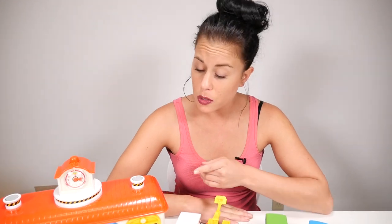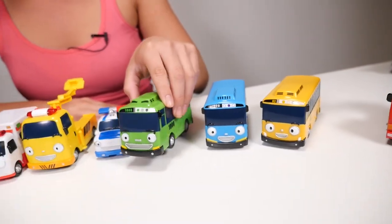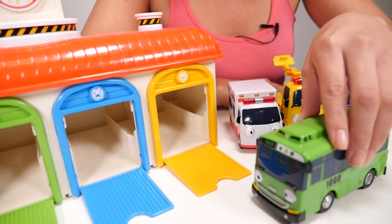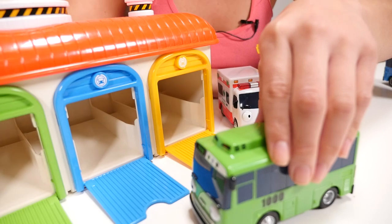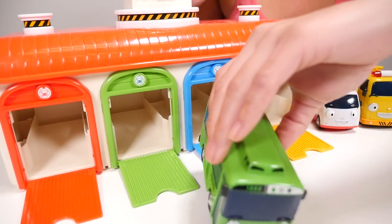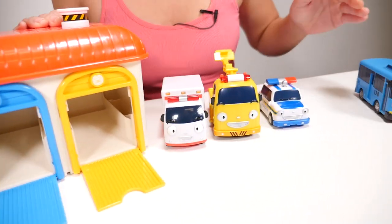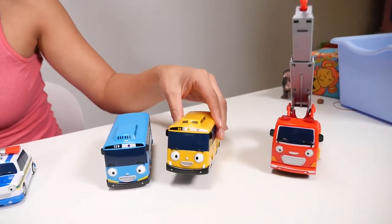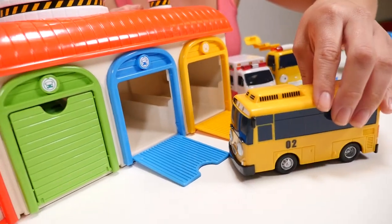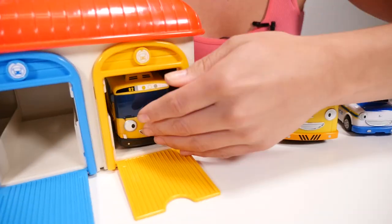I wonder which cars go in which garage. Let's find out. First we have our green bus — would it go in the yellow garage? No, I don't think so. The blue garage? I know — the green bus goes with the green garage. We'll just put that guy right in there and close it up. What's next? The yellow bus. Would yellow go with blue? No, I think yellow would go with yellow, so the yellow bus goes inside of the yellow garage.